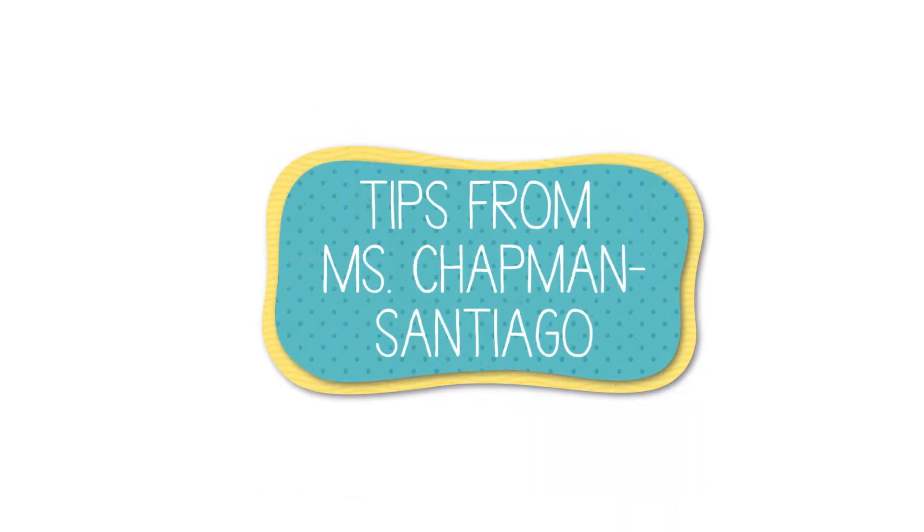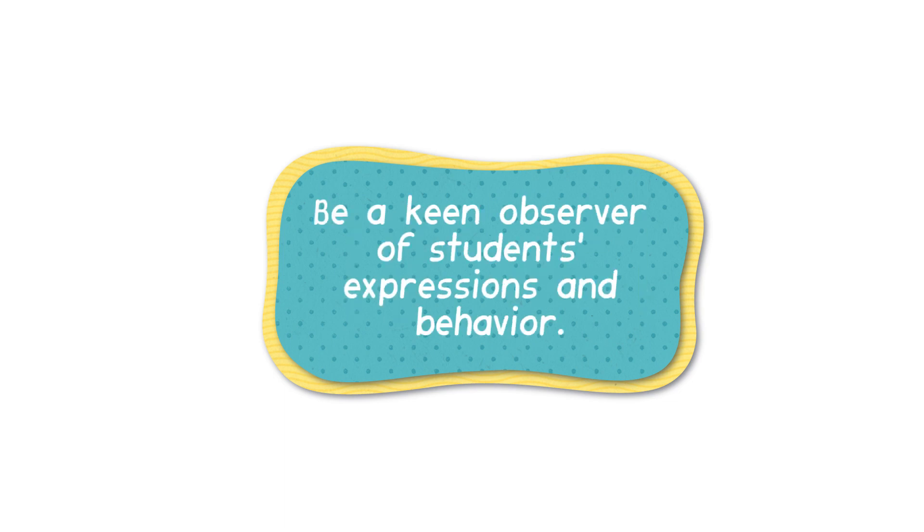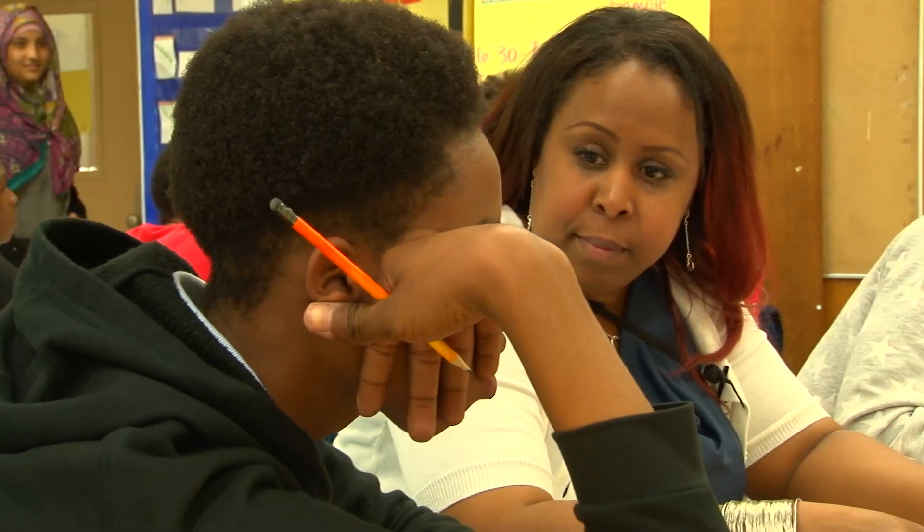Let's get into Miss Chapman Santiago's tips for building relationships with her bilingual students. Tip one: Miss Chapman Santiago is a keen observer of her students' expressions and behavior. First and foremost, cues — body language. When you give them something and they just delve into it, or they kind of look around — I always look at those things.